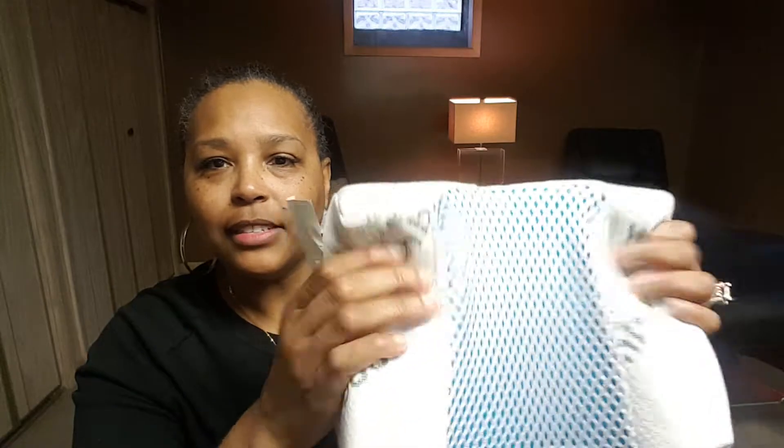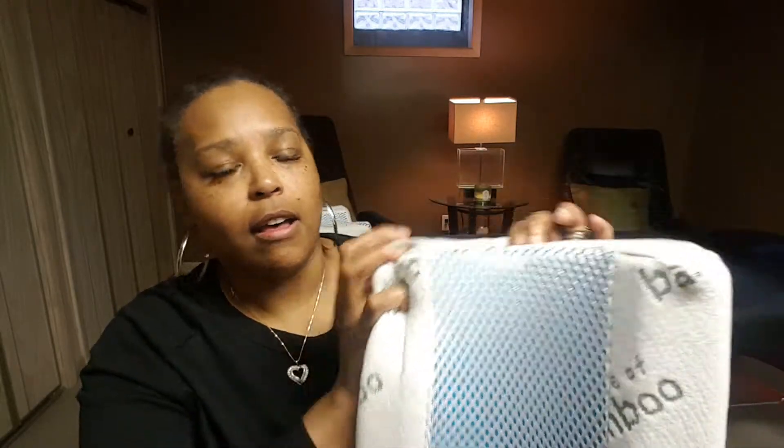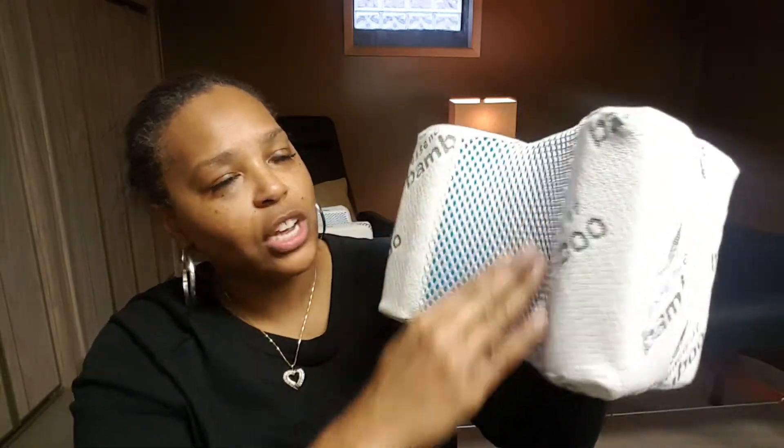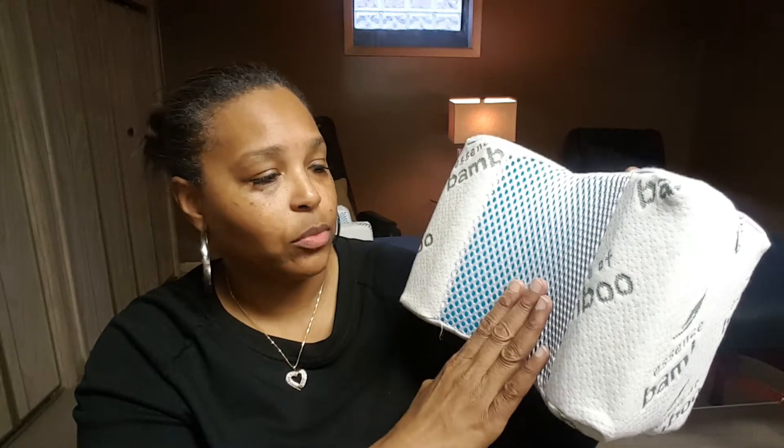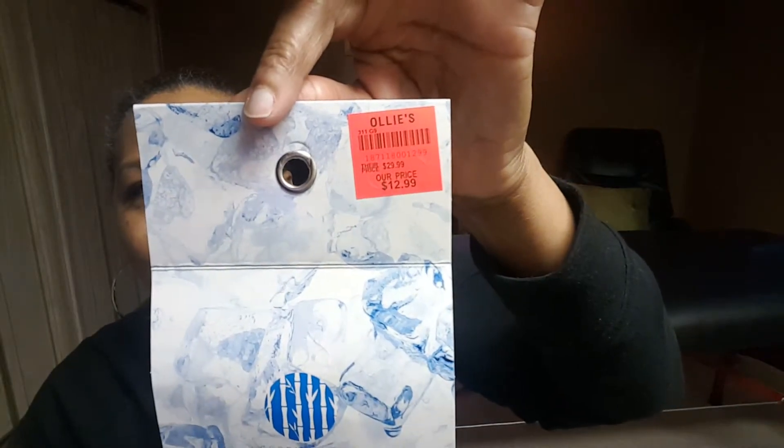It's nice and soft. It goes back in place. It has a cooling gel technology in the middle of it so it keeps you cool at night so you don't sweat. I bought this at Ollie's for $12.99.